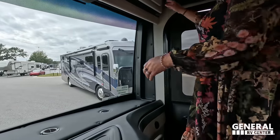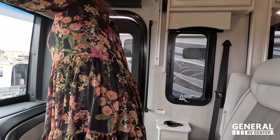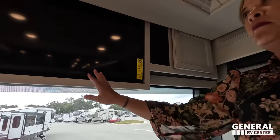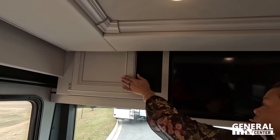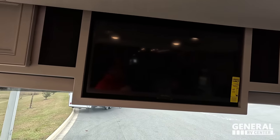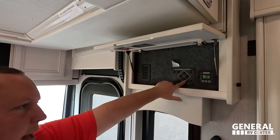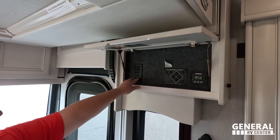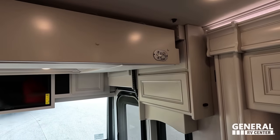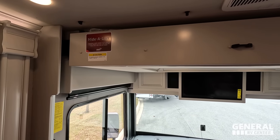Both seats swivel so you do have extra seating. Above we've got some storage, and there's a TV on the other side with some more storage. We do have a very nice bunk over the cab. Up here you've got your auto-leveling controls and slide-out and awning controls as well. The bunk over the cab comes all the way down, holds 500 pounds — there's a ladder that goes up there.